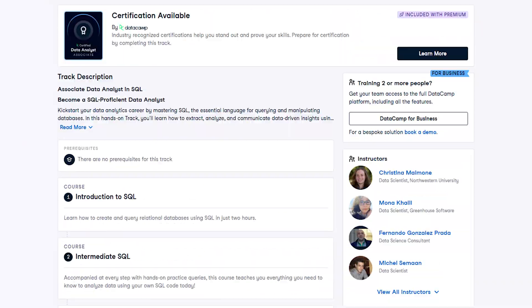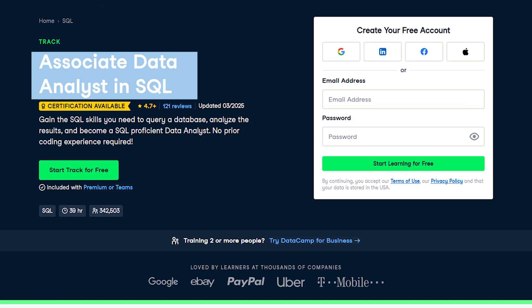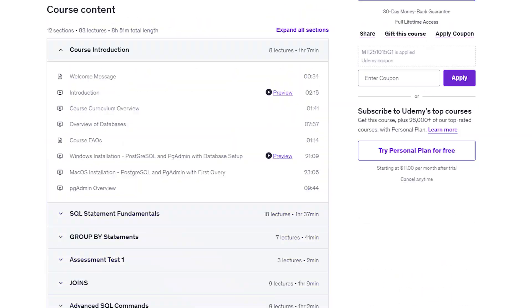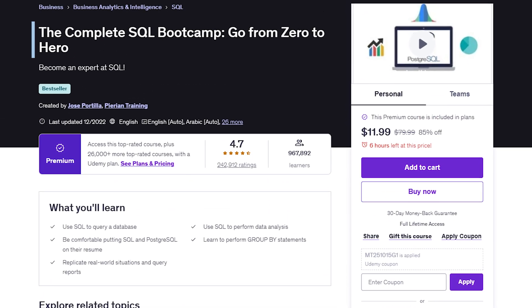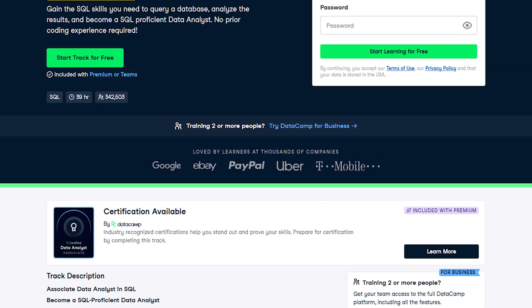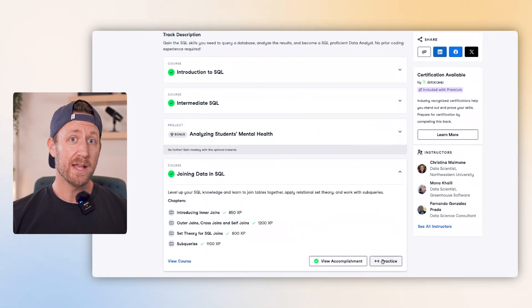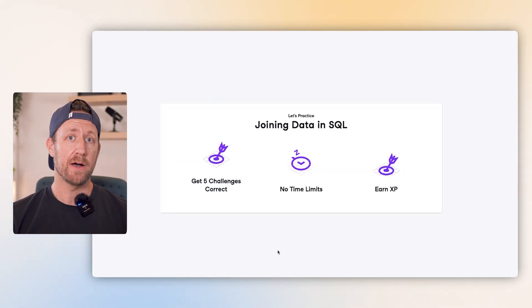Next, let's talk about the Associate Data Analyst in SQL course by Datacamp, who also happened to be the sponsors of today's video. I've been recommending Datacamp for years — they were also one of the first platforms I started using. After I took the first course I mentioned, I immediately jumped into this one with Datacamp. It's super robust, again very comprehensive and very in-depth as well.